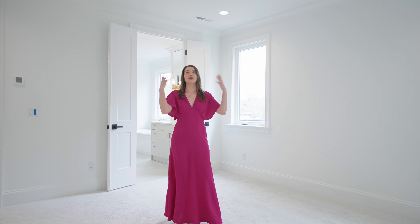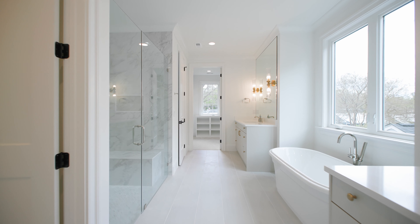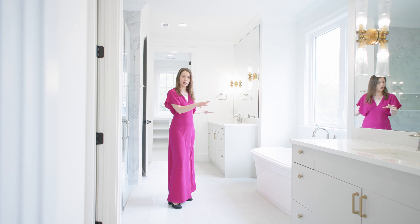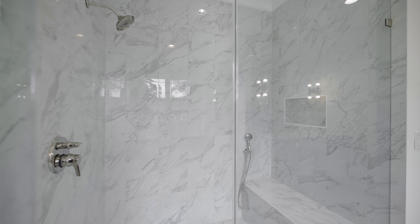This spacious primary suite has plenty of natural lighting and recessed lighting with cove crown molding. This leads directly into the primary bath. We have plenty of features in this bathroom that make it luxurious, including the freestanding soaking tub, dual vanities with marble countertops, sconce lighting, and a freestanding shower with a bench and tile surround to the ceiling.